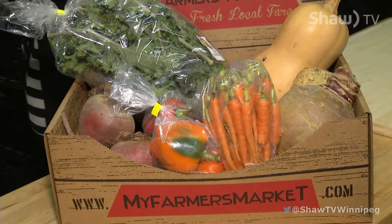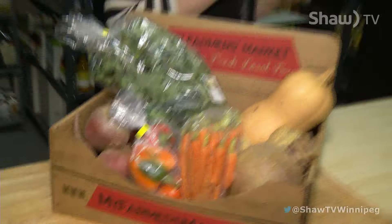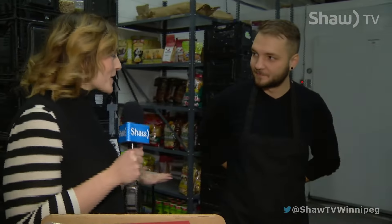Nathan Steele is the owner of myfarmersmarket.com. Before we talk about the business, where is a lot of this stuff grown? It's pretty incredible to think that this is grown in a January winter here in Manitoba.